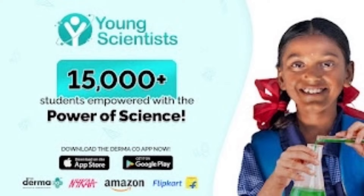Every time you make a purchase from The Dermaco's website, they will link your order to help a child get education along with Phoomi, and they have empowered over 15,000 students last year with their Young Scientist Initiative. I absolutely love The Dermaco for that.